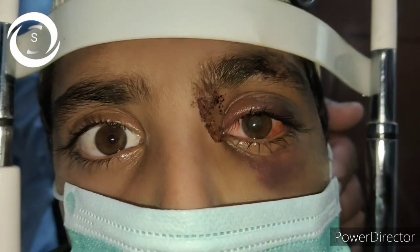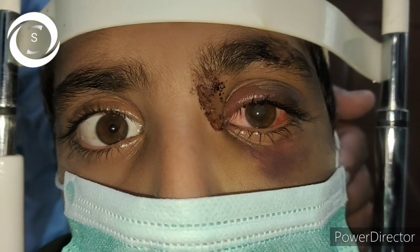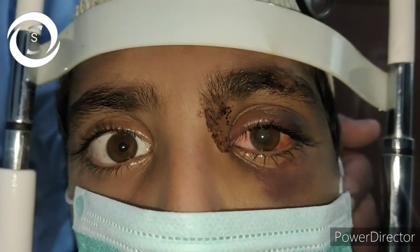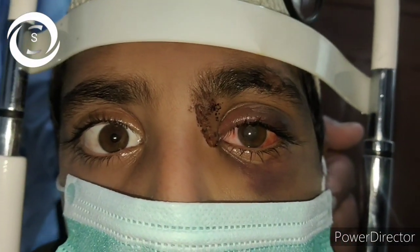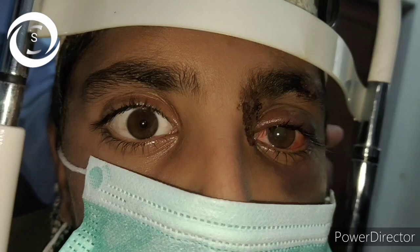I am Dr. Sharjeel and you are watching my YouTube channel. If you like my videos, don't forget to subscribe so that you will be informed about future videos. I shared this challenging case a few days back and today I am explaining it.